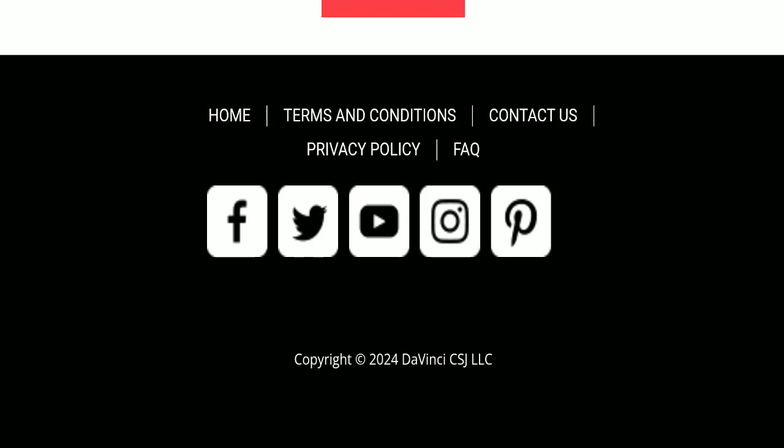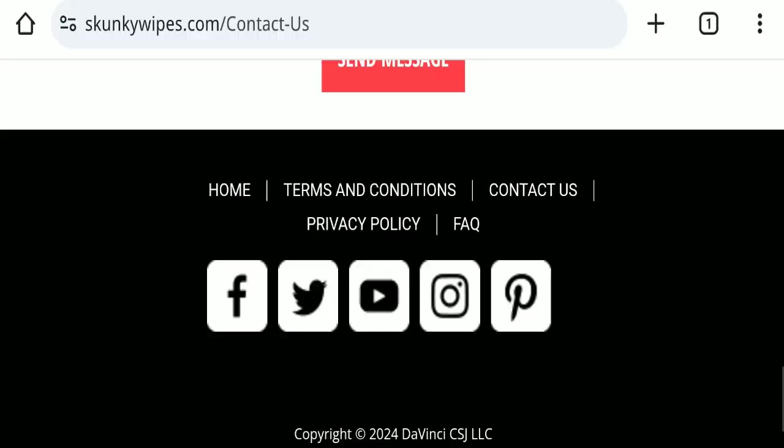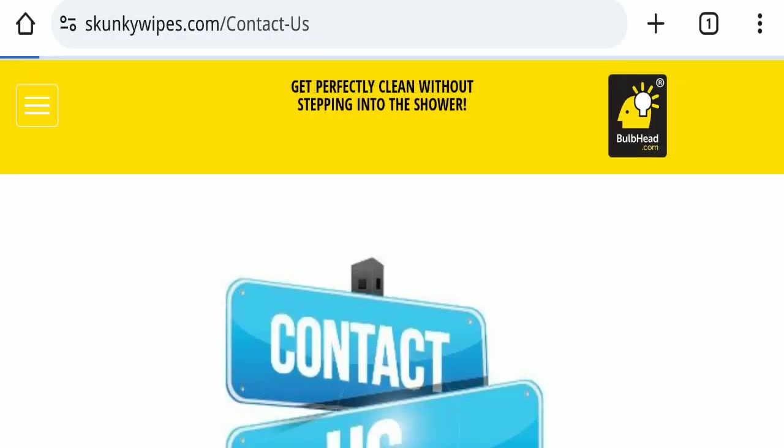If we talk about social media presence, all the social media icons are redirecting you to BulbHead's official website social media pages, which means this website does not have its own separate fan page on any social media platform. This is also a very negative sign.